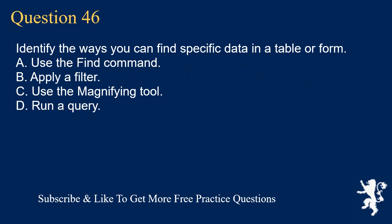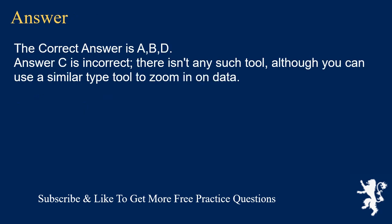Question 46. Identify the ways you can find specific data in a table or form. A. Use the Find command. B. Apply a filter. C. Use the magnifying tool. D. Run a query. The correct answer is A, B, D. Answer C is incorrect — there isn't any such tool, although you can use a similar type of tool to zoom in on data.